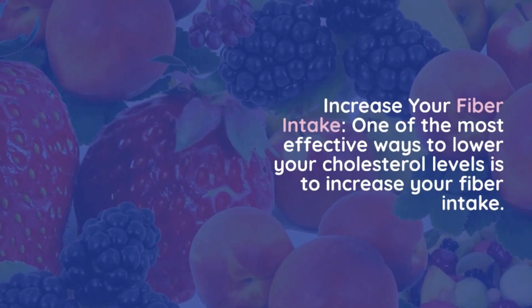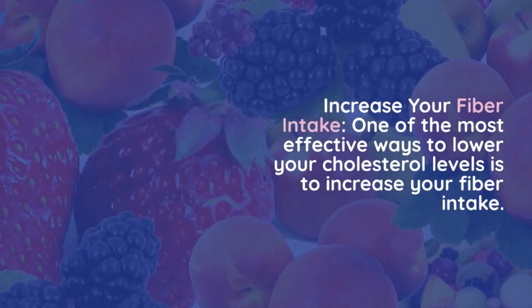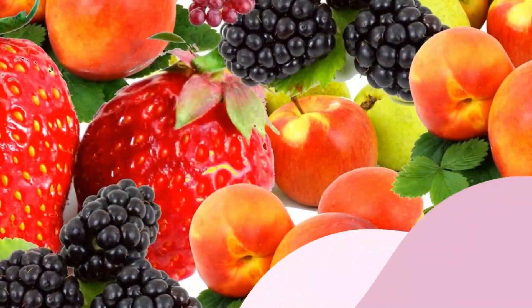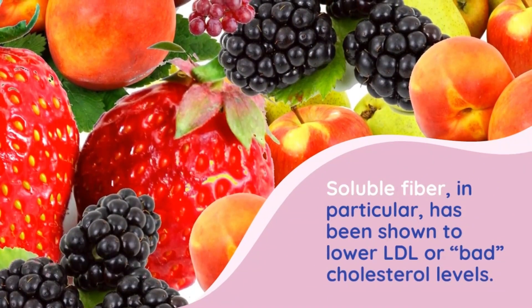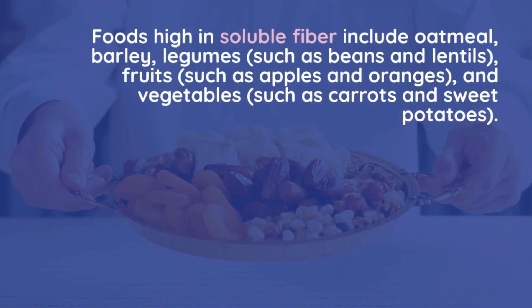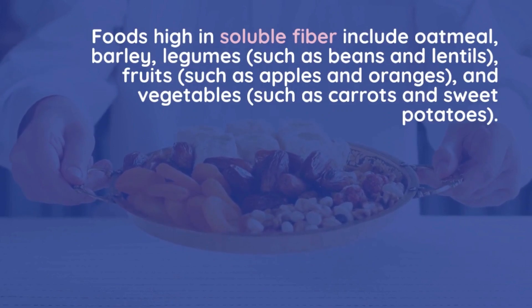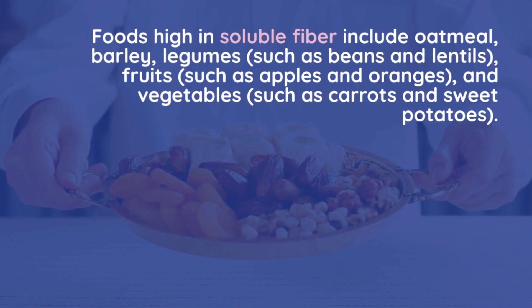Number 1: Increase your fiber intake. One of the most effective ways to lower your cholesterol levels is to increase your fiber intake. Soluble fiber, in particular, has been shown to lower LDL or bad cholesterol levels. Foods high in soluble fiber include oatmeal, barley, legumes such as beans and lentils, fruits such as apples and oranges, and vegetables such as carrots and sweet potatoes.